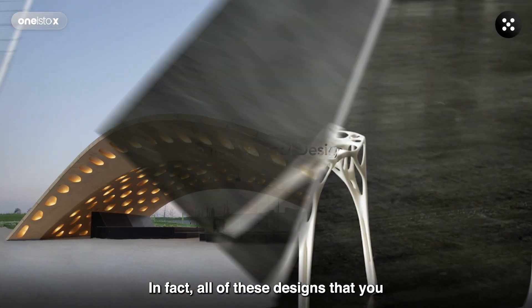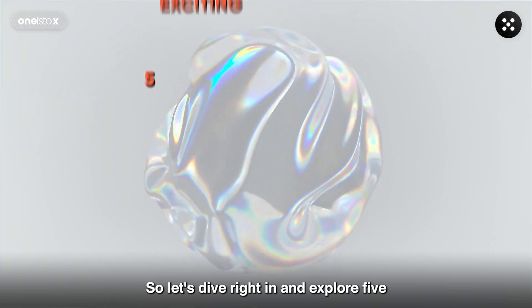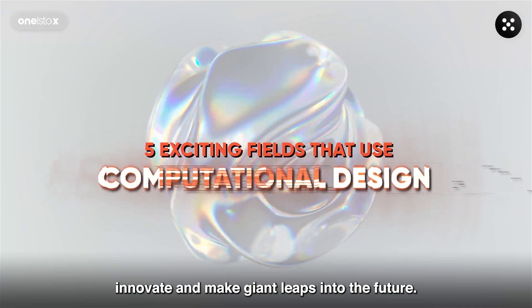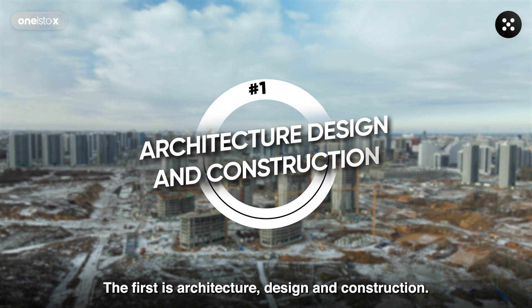In fact, all of these designs that you see have been created using computational design. So let's dive right in and explore five exciting fields that are using computational design to innovate and make giant leaps into the future. The first is Architecture, Design, and Construction.